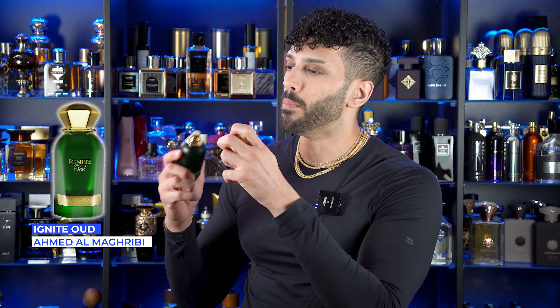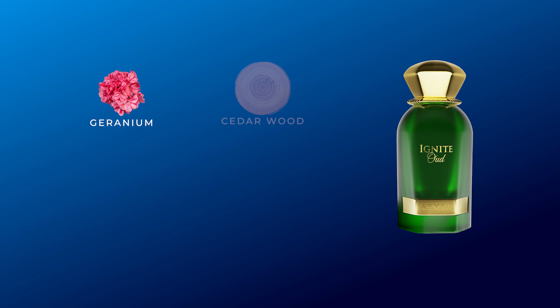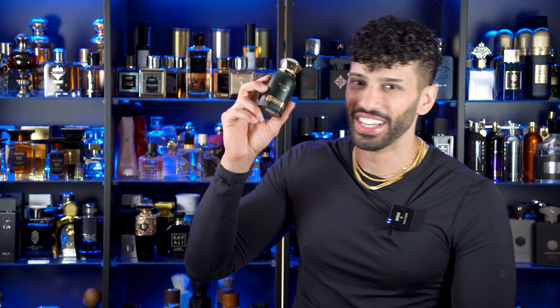Next one is a little bit higher of a price tag, but I promise if you get this you will thank me — it's worth every bit of the money. This is Ignite Oud by Ahmed Al-Maghribi. My addiction. It smells like cotton candy, fruits, and inky oud. Wow — like 12 out of 7, man. 10 out of 10 is not enough. Seriously, this is an excellent one. Ignite Oud lasts all day. Women, you could also rock the hell out of this one.